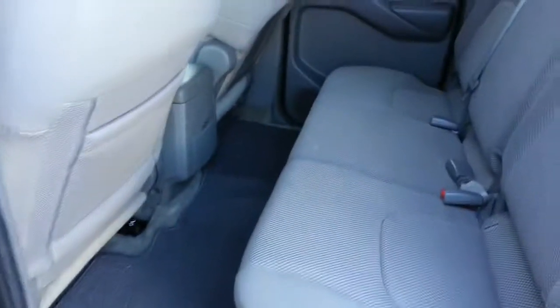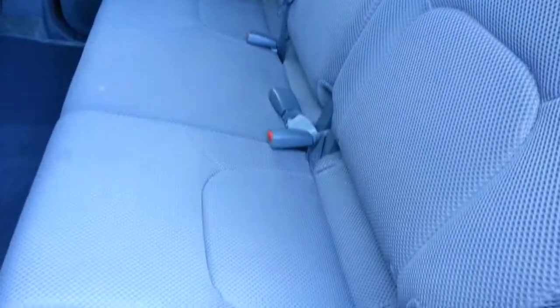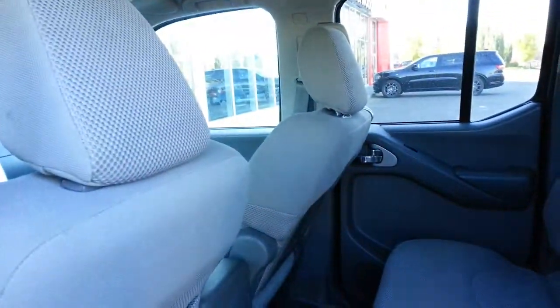And of course there's quite a bit of room in the rear seating area, and no big tears or anything on the upholstery. So it's in excellent condition all around.